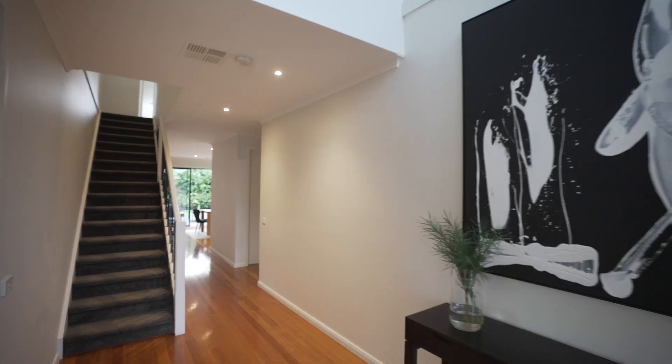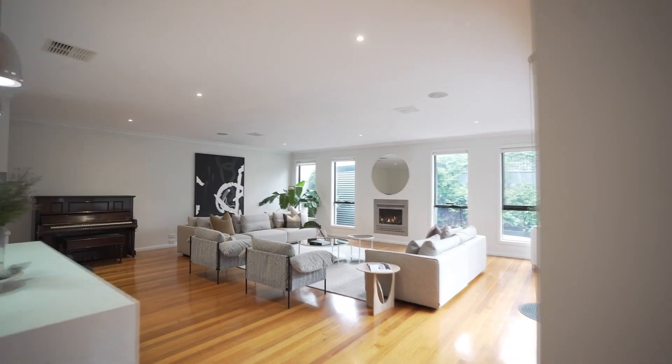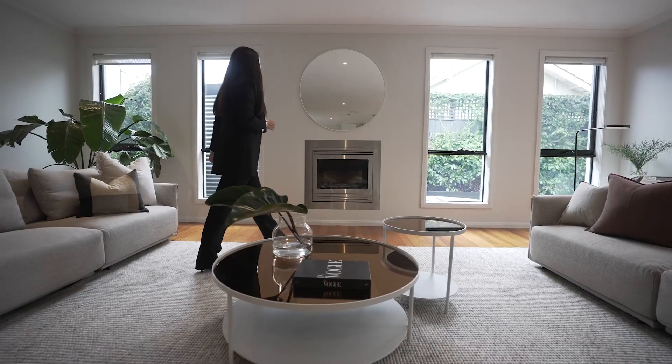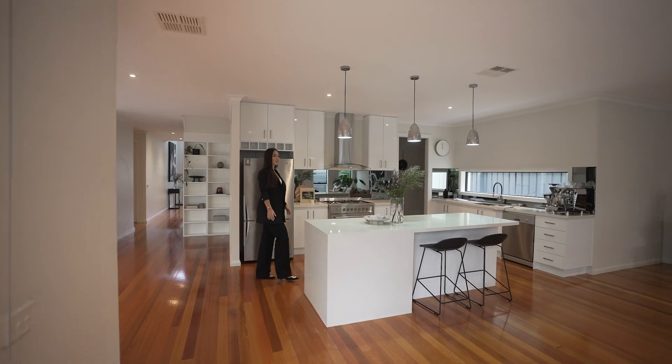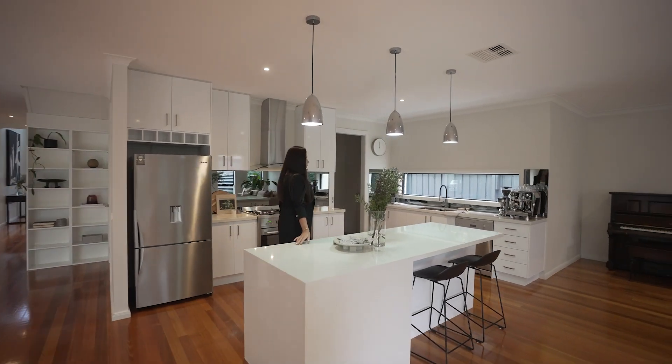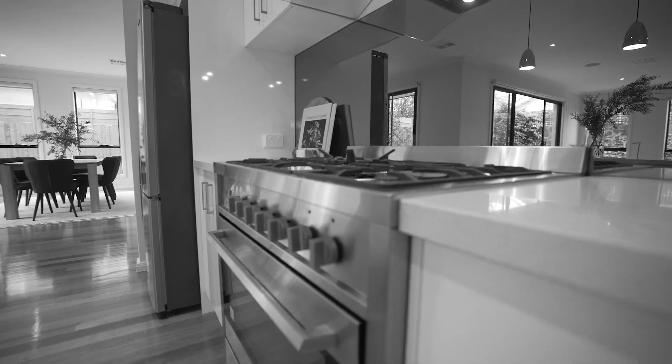There's a considered flow throughout the residence. Walking on the warm timber floors takes you from the formal sitting room to a sprawling open-plan living, dining, and kitchen. For preparing meals, a walk-in pantry keeps benches neat whilst the premium appliances cater to every convenience.